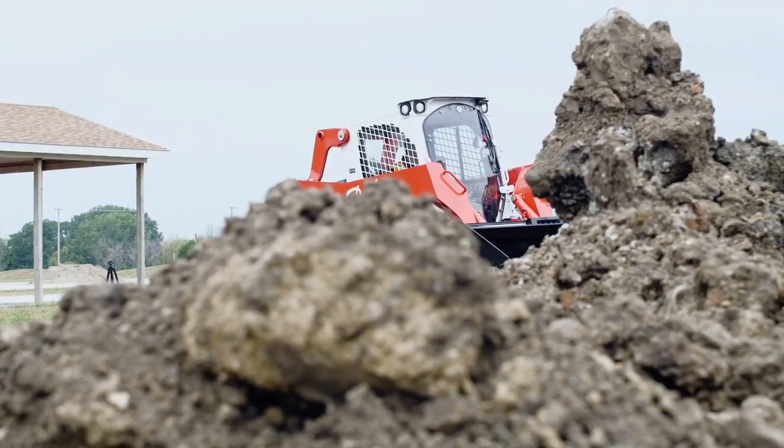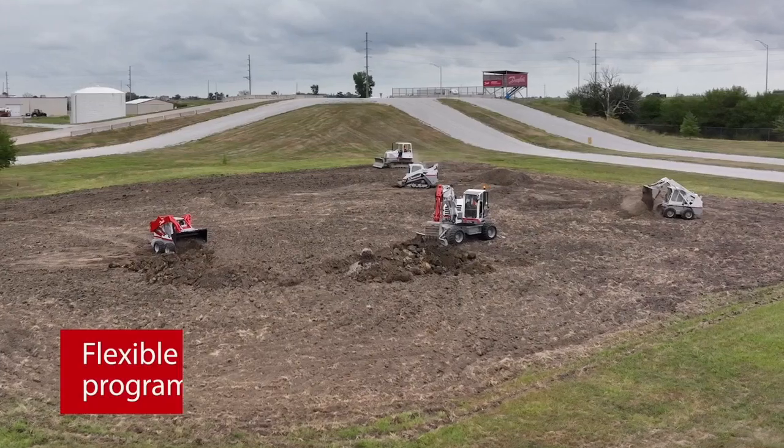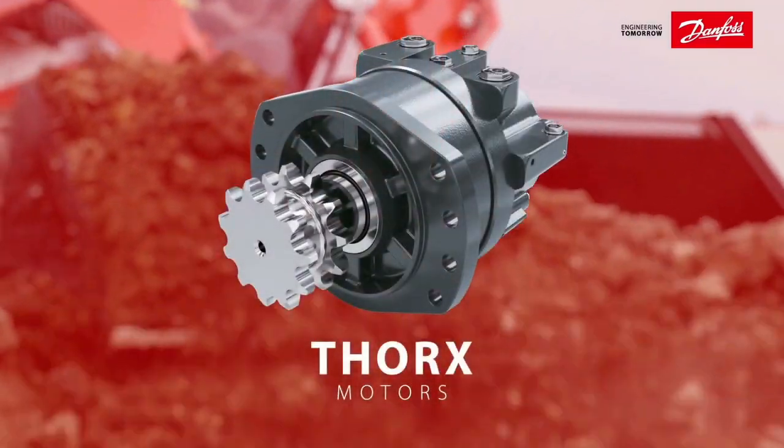Our first motor, the CLM8S, fits perfectly into medium and large skid steer loaders. It comes with integral brake, flushing valve, speed sensor, and is available in single and two-speed options.